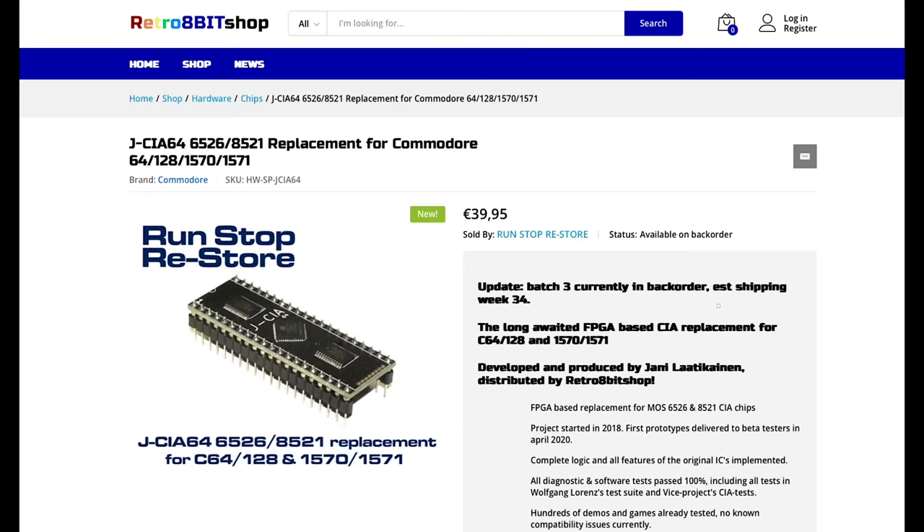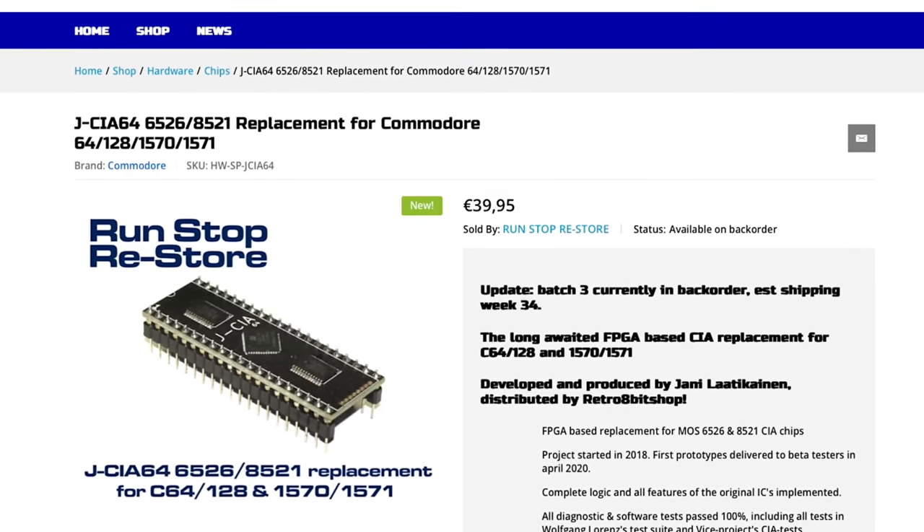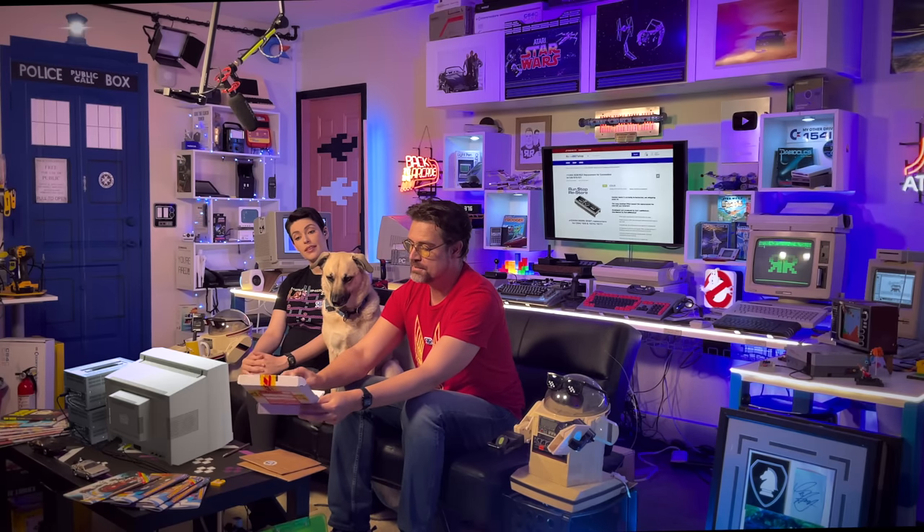You're still going to get people saying fake. Well, it does say batch three is currently on back order, but they've already shipped batches one and two. And you have shown and used them, so they're real. I showed a final prototype, but retro 8-bit shop have shipped to us the first ever production-line unit from batch one. We only film this once a month, so I'm only just showing you now.